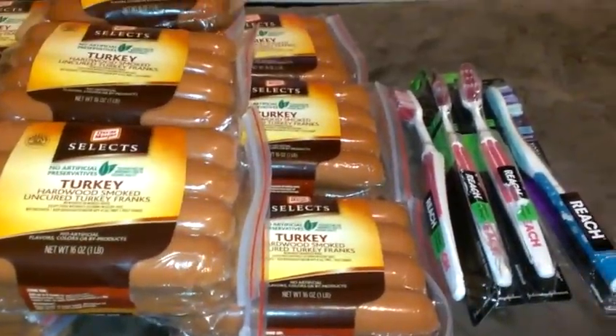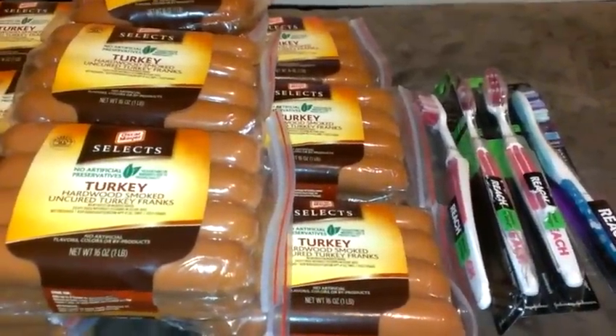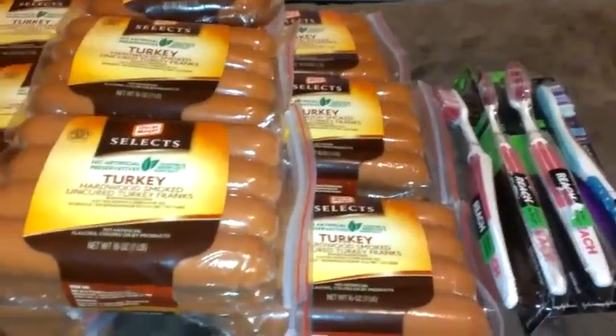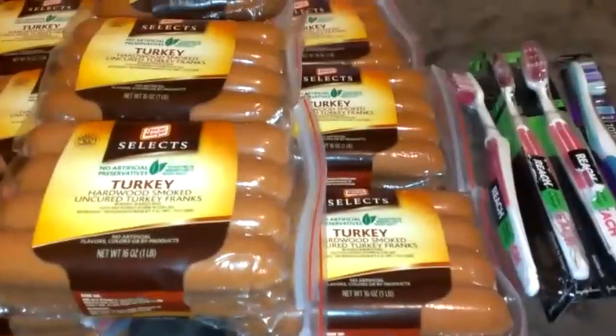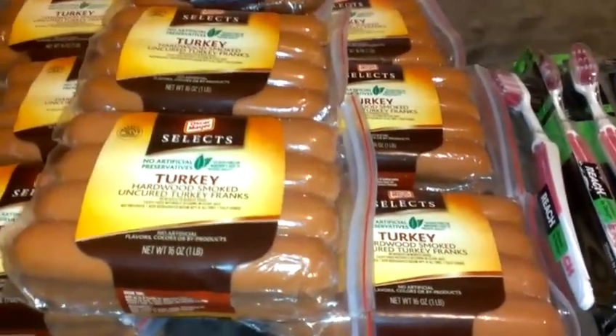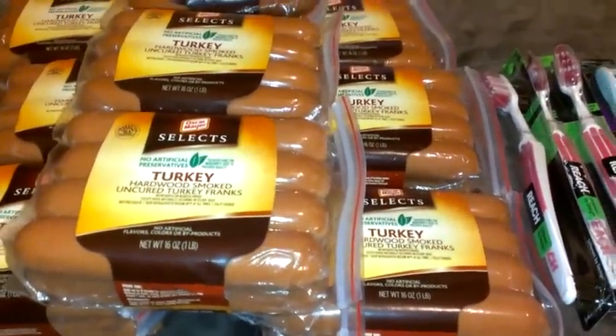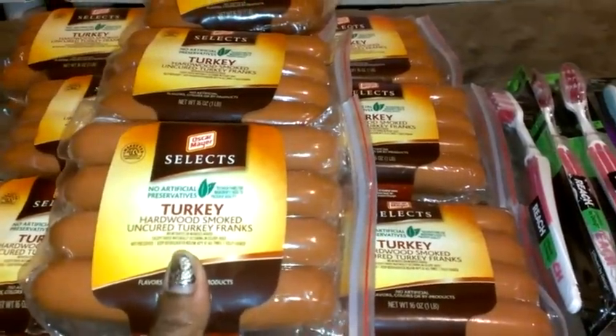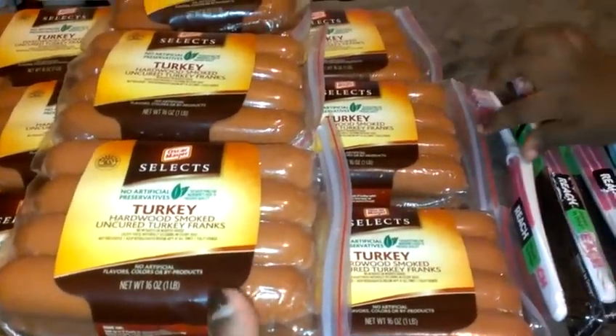Hey guys, it's Kaveta with SavingWithVetta.com. Just a super quick video here — I know sometimes I say it's a quick video and it's not really, but this is a super small haul. I ran into Vons Safeway because I wanted to grab this deal. I went yesterday but they didn't have any of this type, and this is the one that I was looking for. I posted this on the blog.